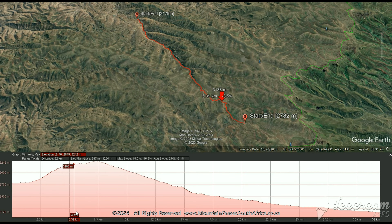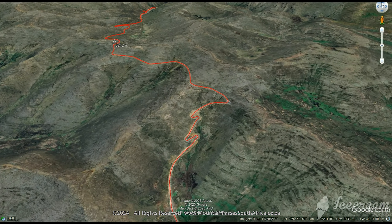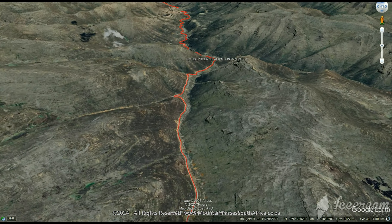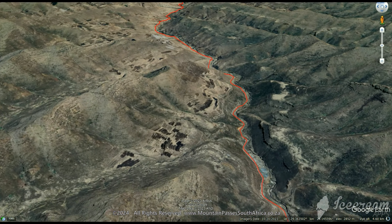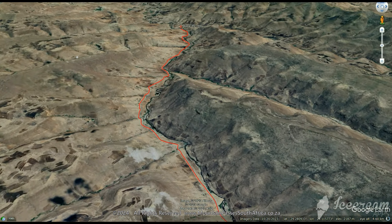The Koti Supola Pass is a mega pass by any standards. It's very long at 32 kilometers and displays an altitude variance of 1,066 meters. With a summit height of 3,244 meters, headaches and nosebleeds might be experienced by travelers from the coast who have not had time to acclimatize. It's the second highest pass in Lesotho and is also commonly referred to as the Black Mountain Pass.